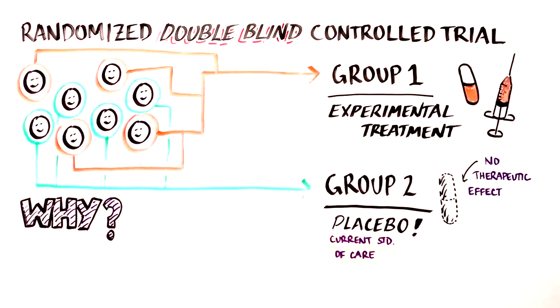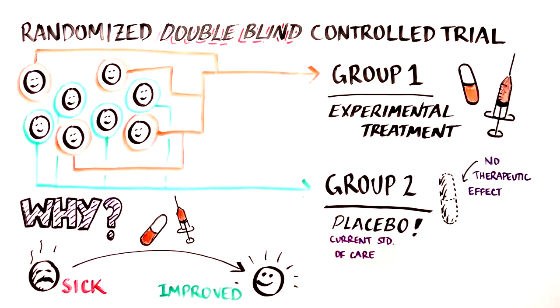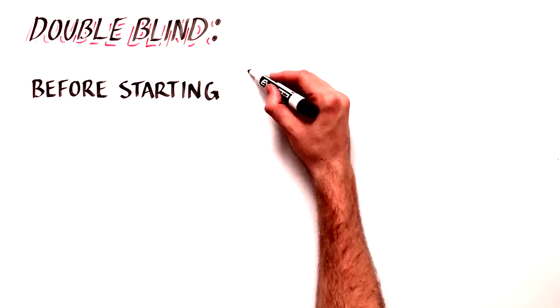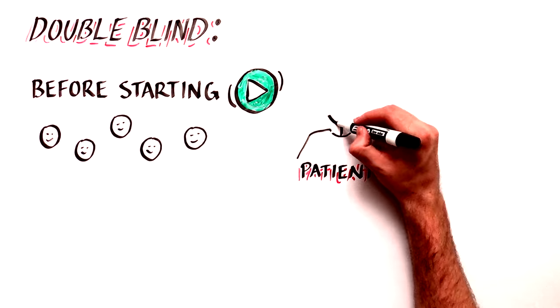The purpose of this design is to make sure that the experimental treatment itself is responsible for differences, not just the perceived improvement of a placebo. Double-blind means that neither the patient nor the doctor knows what group the participant is in.